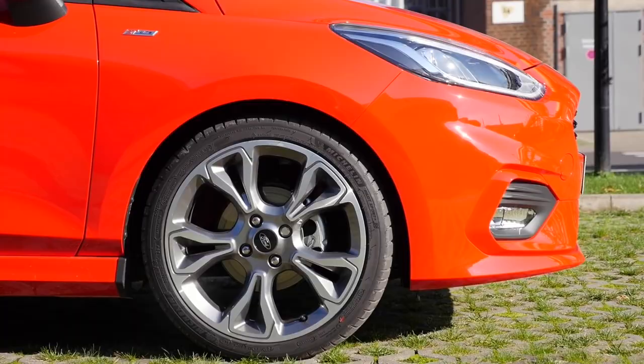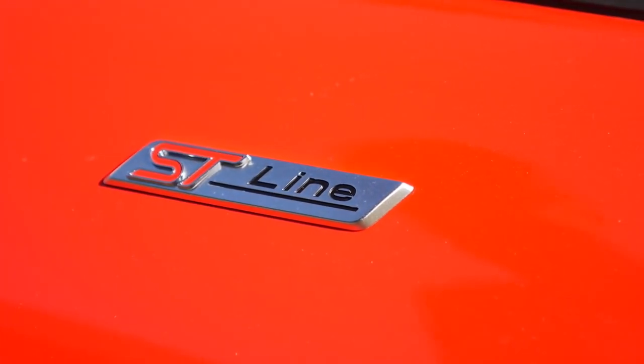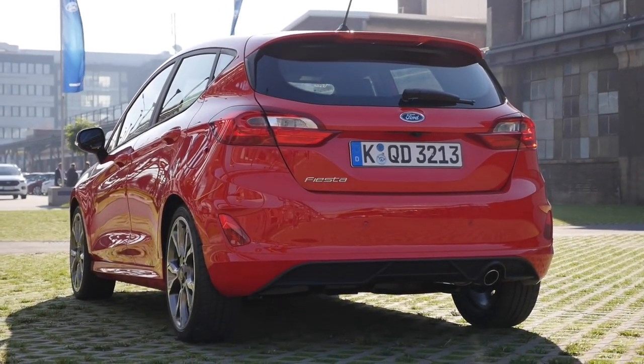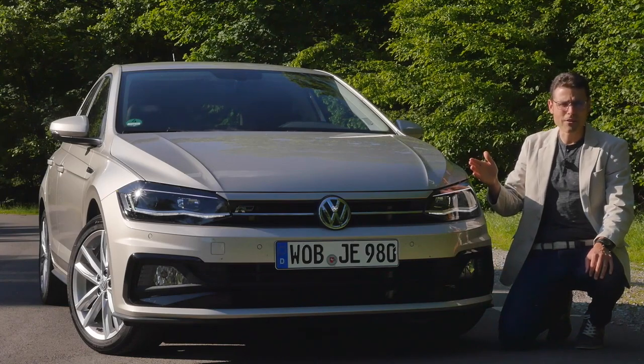Please put your favorite in the comments and tell us why. Today you're joining all three of our reporters — Thomas, Bryan, and AJ. Let's go! Join us for a review of the VW Polo R-Line.